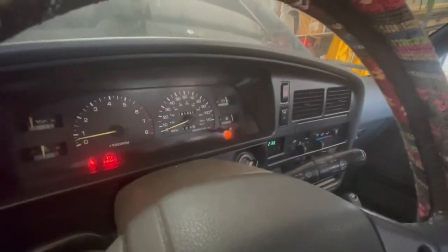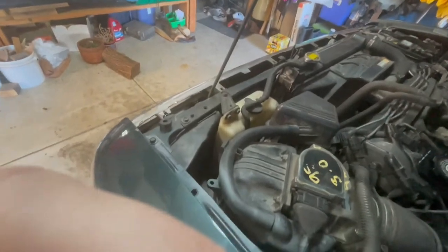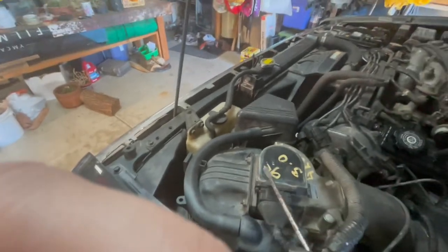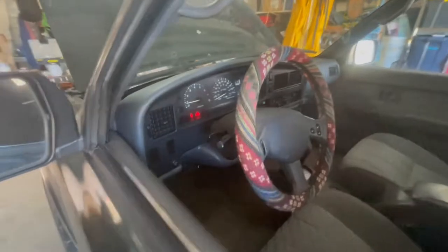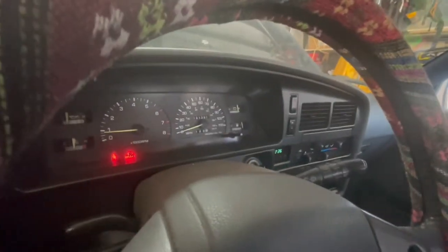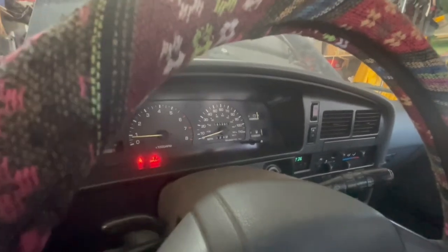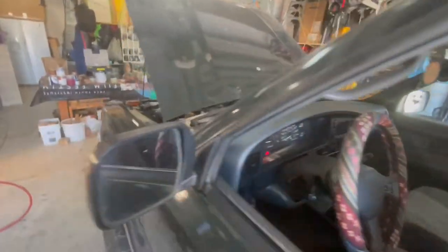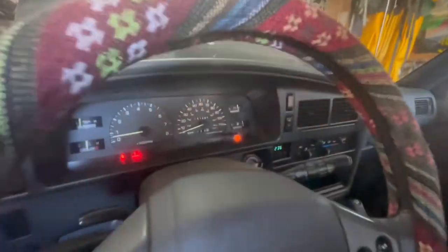Yep, it's definitely that connector. Check engine light is on. And if I pry that up and balance it, the check engine light goes away. I found the issue — now I just got to figure out how to fix it. See — check engine light came back on when I move it. Perfect.